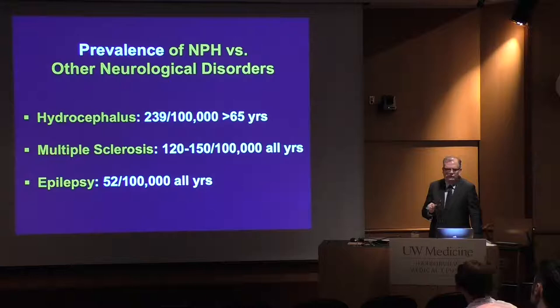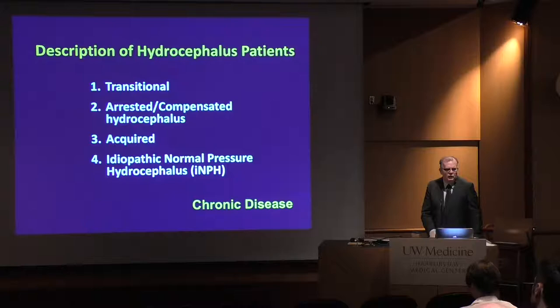Let's put that in context of other diseases. Hydrocephalus in the over-65 population is actually more common than epilepsy, multiple sclerosis, and a number of other diseases. What various support groups tell us and what epidemiologists can find in the literature suggests that adult hydrocephalus is probably more common than we think, but we still don't service that population in the same way.